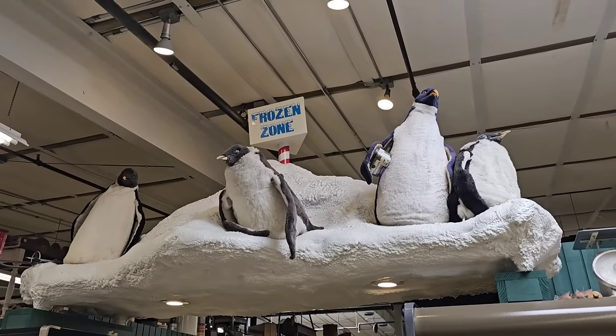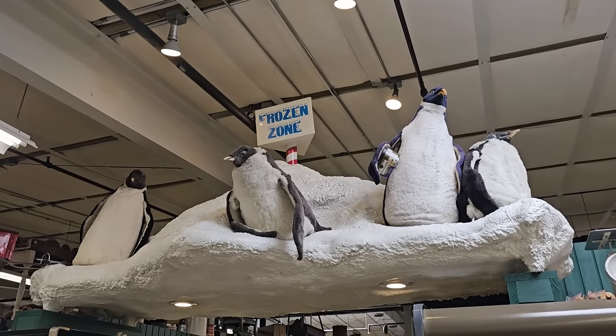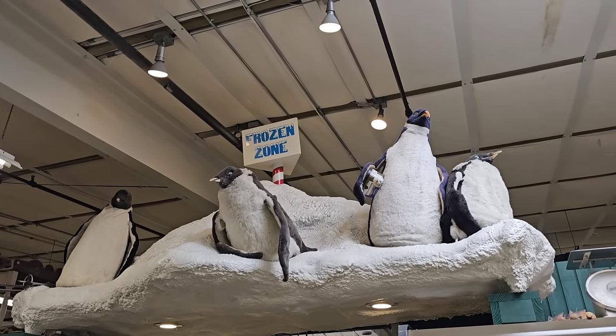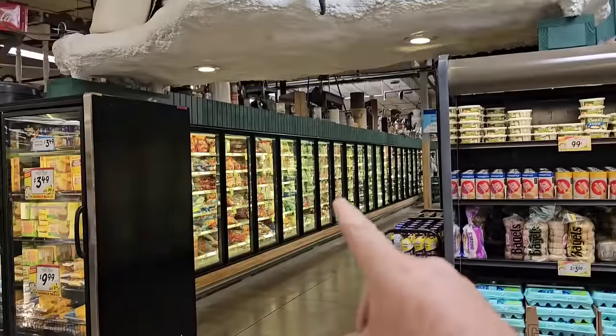Over here we've come up on the penguins in the frozen zone. Looks like they're having a good time. I don't know if they dance — most of the animatronics dance around every few minutes. Nothing special though, just ice cream and stuff. Well, that was our trip to Jungle Jim's International Market.